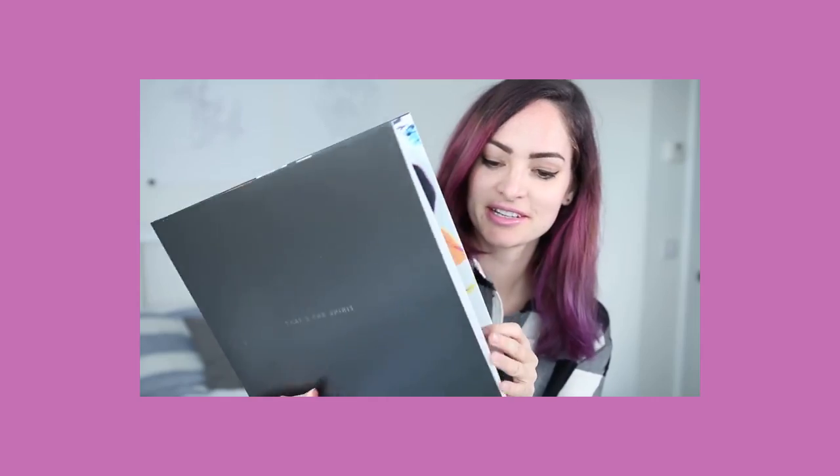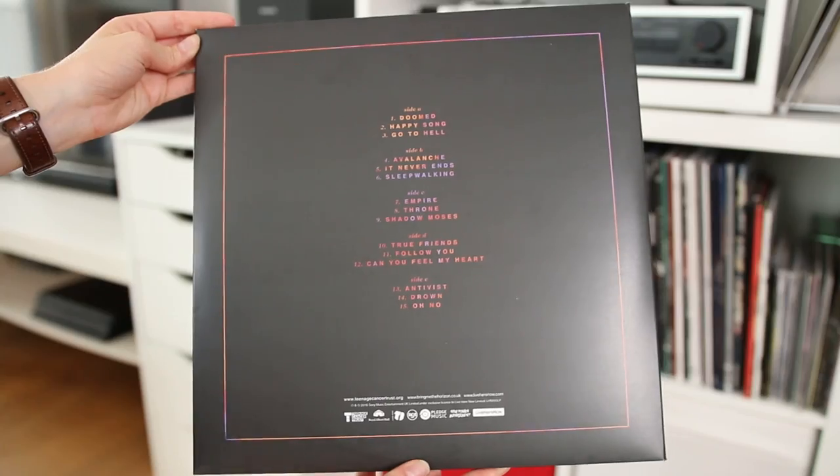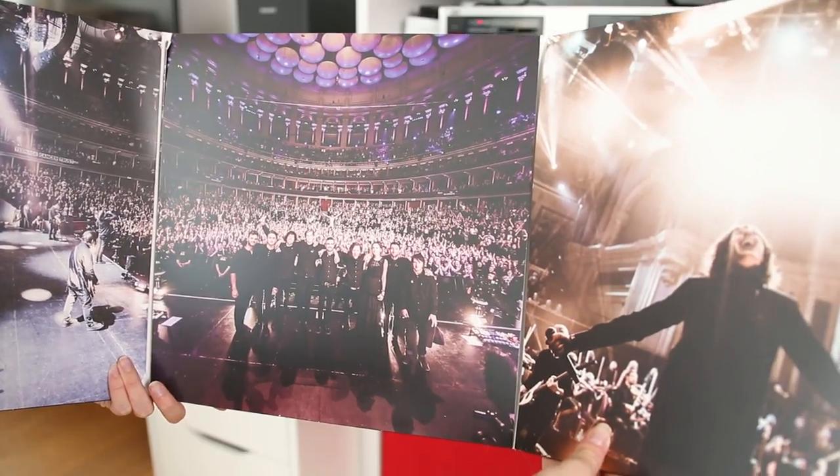On the inside of That's the Spirit there was this beautiful colorful marble pattern, and that is what you can see as the outline here. Just as That's the Spirit does, this album has some beautiful typography, and I also really like how they've included live photos from the event on the inside, because this is a live album — so it's nice to have the visual memories of that event as well as the audio ones.